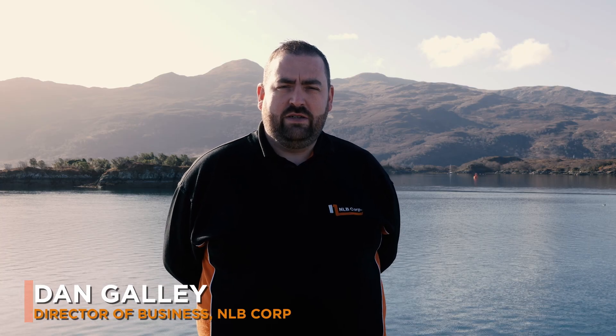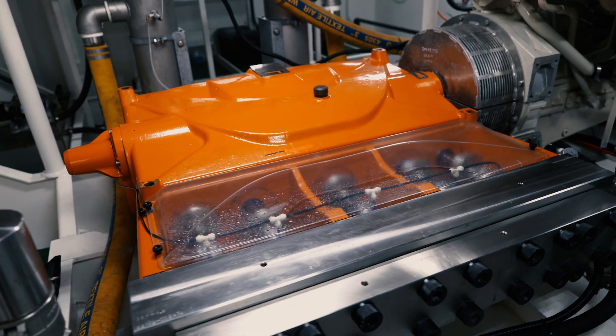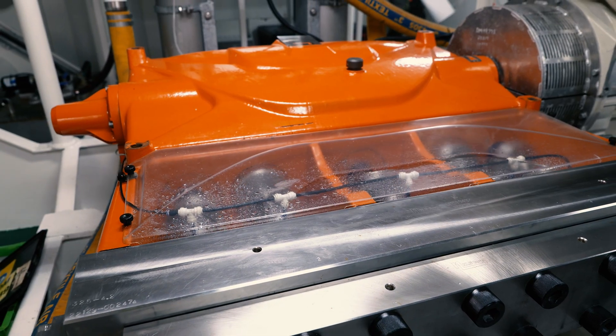My name is Dan Galley, I'm the director of business development and I head up the UK operation for NLB Corp. We are a manufacturer of high pressure water jetting systems and over the last couple of years we've refined a bespoke solution for aquaculture net washing.